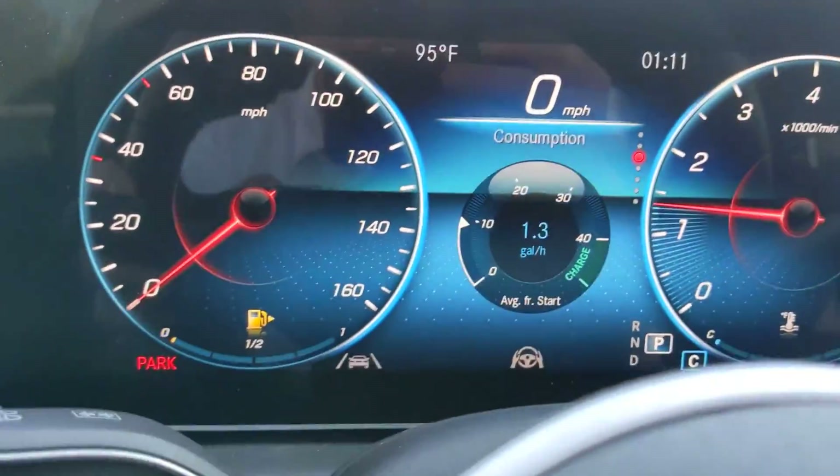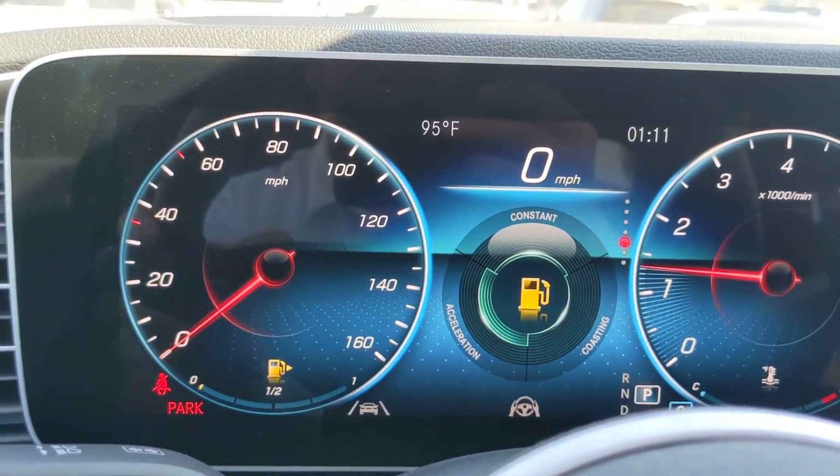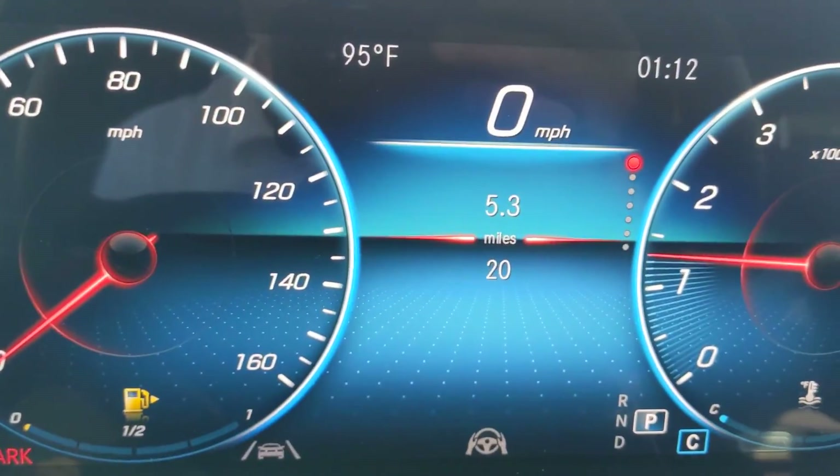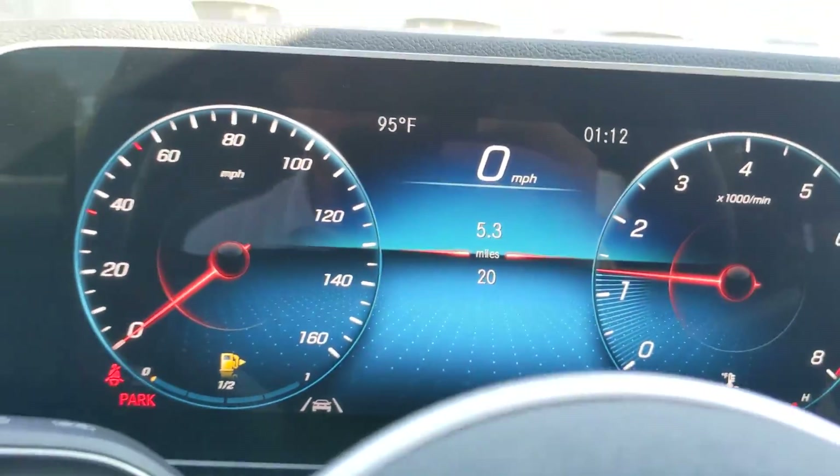This car has how many miles? 20 miles. 5.3 on the last track.